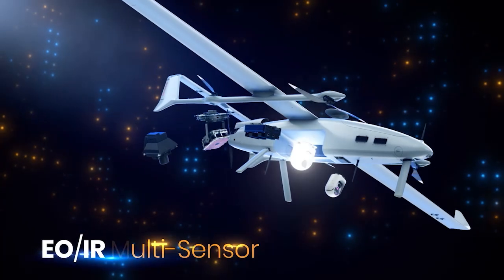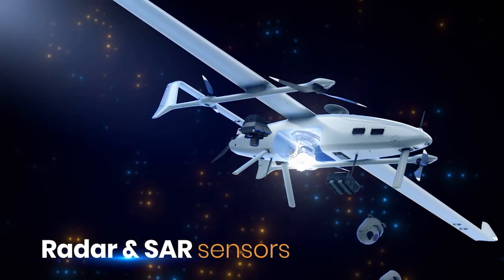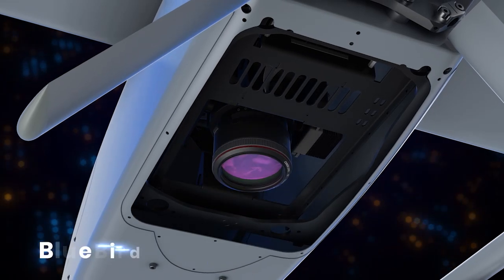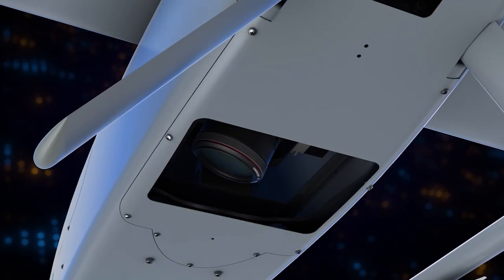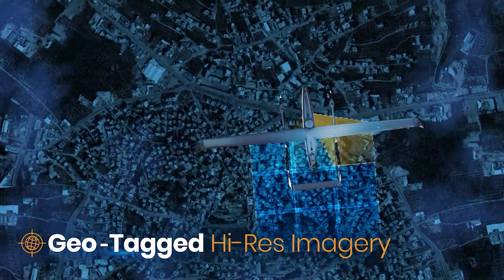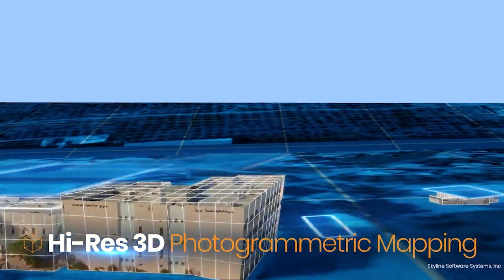Bluebird's modular concept makes it fast and easy to switch out mission payloads on both Bluebird UAVs. These include Magicam, a uniquely powerful payload for intelligence gathering. It acquires raw images from different viewpoints, merging all photographic points of view into a single unified image with geotagged coordinates.